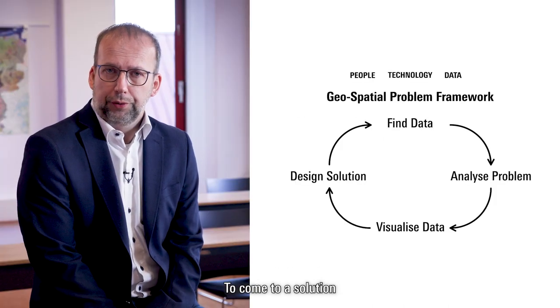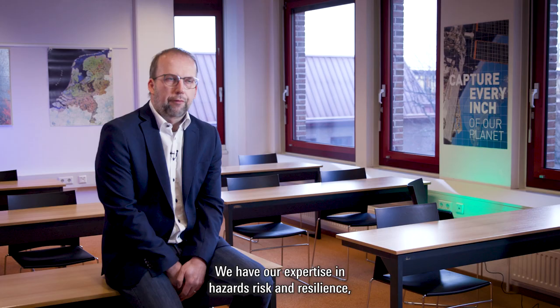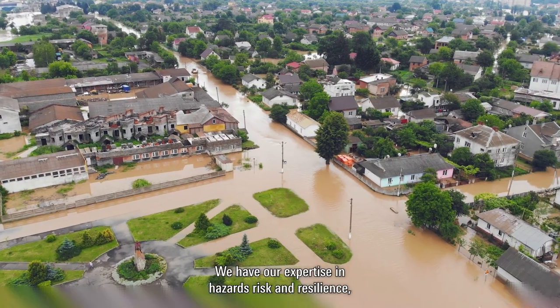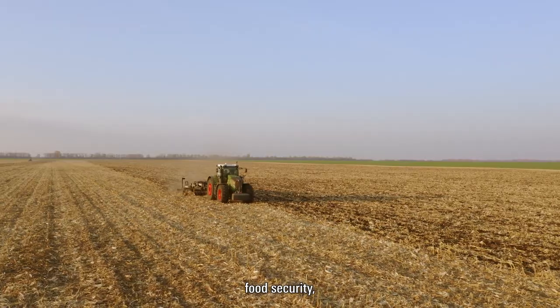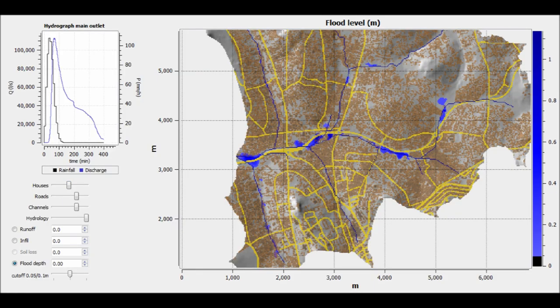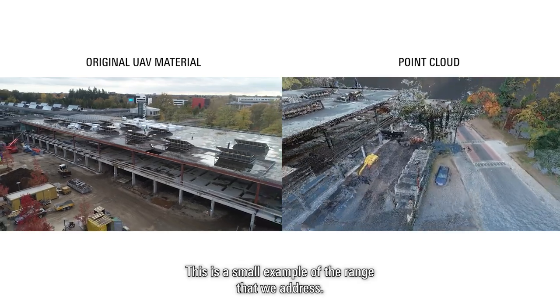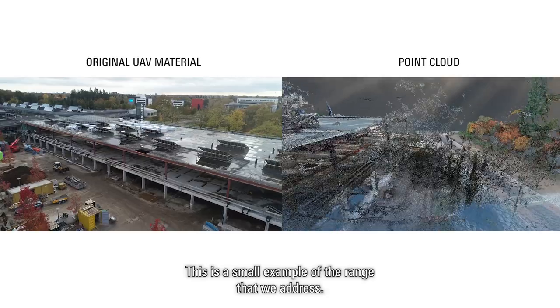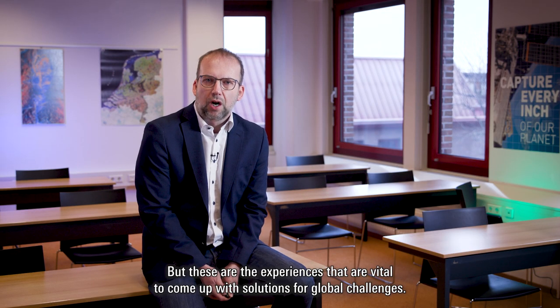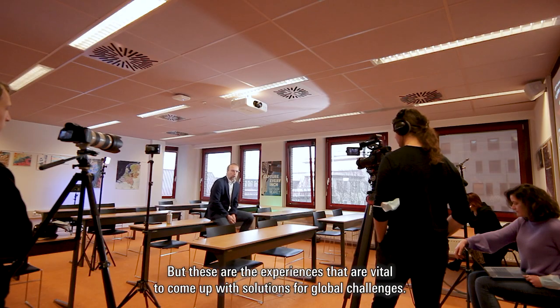To come to a solution, the faculty offers a vast amount of expertise. We have expertise in hazards, risk and resilience, food security, governance, water management, geo-health, and big geo-data. This is even a small example of the range that we address, but these are the experiences that are very vital to come up with solutions for our global challenges.